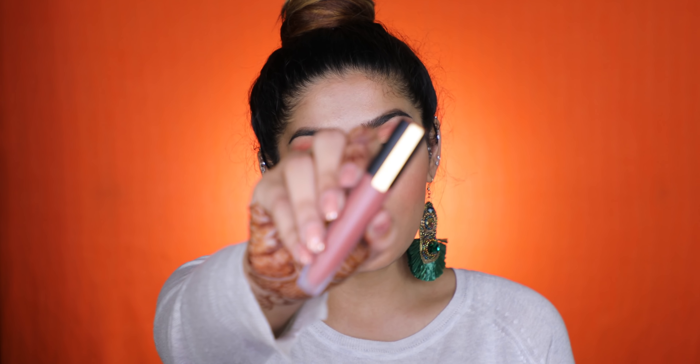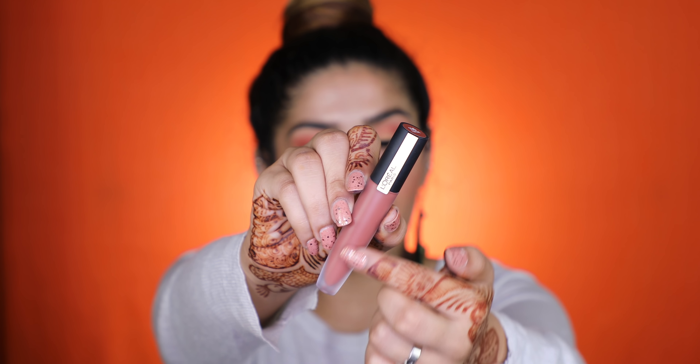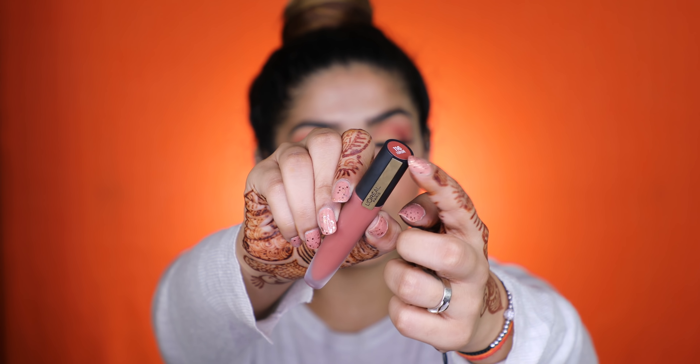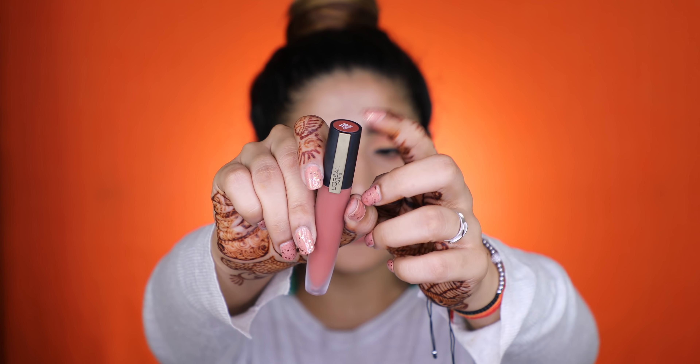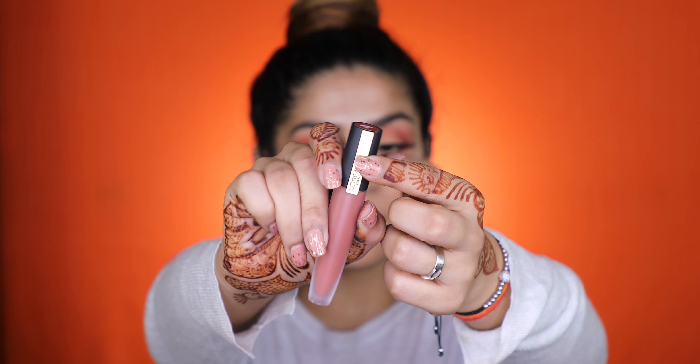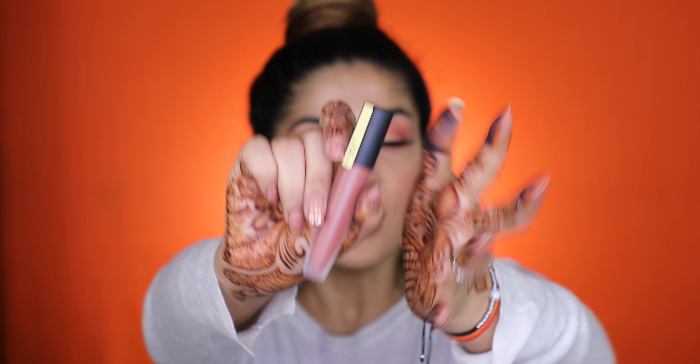650 rupees is honestly not a bad price point for L'Oreal, given the fact that even Maybelline has a similar sort of price range in their liquid lipsticks. And you get about 7ml of product in these lipsticks, which is great. When it comes to the actual packaging — I love the packaging of these lipsticks. It's completely matte, frosted, and you can see the color through it. It's also color-coded on the top, so you don't need to keep it upside down or anything. And then it says L'Oreal, which is a separate part. Really like the packaging — it's really nice.